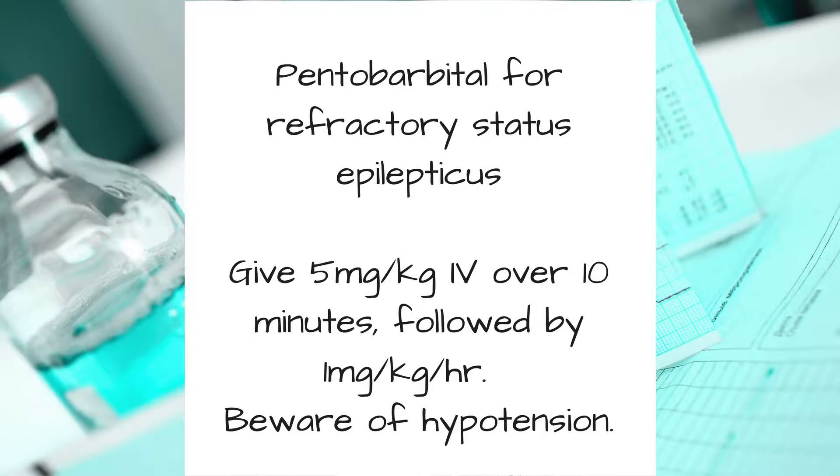For pentobarbital, give 5 milligrams per kilo IV over 10 minutes, followed by 1 milligram per kilo per hour. Beware of severe hypotension.